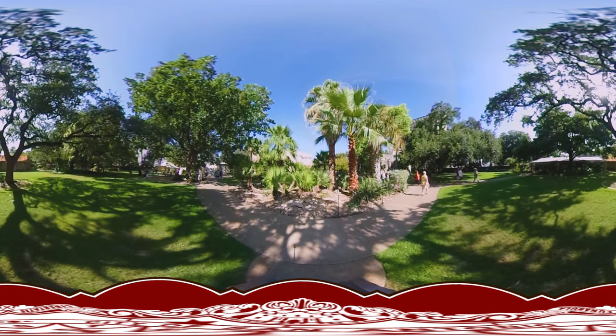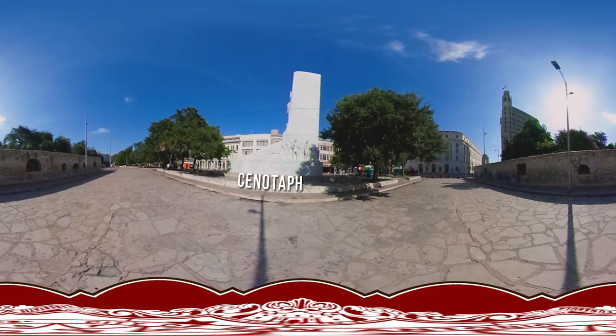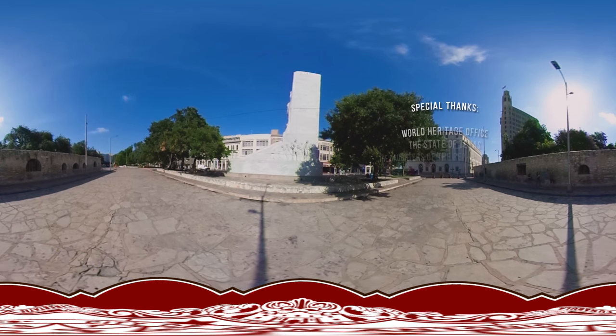As part of Texas' centennial celebrations in 1936, plans were made to build a memorial for the Alamo heroes. Sculptor Pompeo Coppini designed the cenotaph — which means empty tomb — and in 1939 it was erected in Alamo Plaza. As the 20th century dawned, San Antonio was no longer a frontier town. The community had evolved from a mission to a modern city.